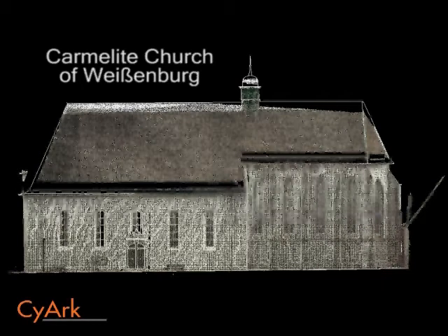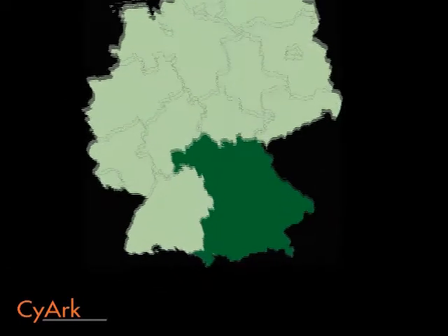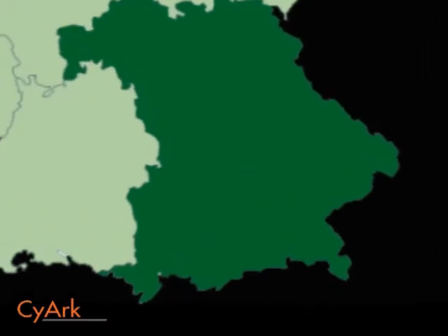The Carmelite Church of Weissenburg is located in the Bavarian state of Germany. The city of Weissenburg was founded on a Roman site during the 9th century and was well known during the medieval period for its gold and silver lace, processed wood, and metal products.